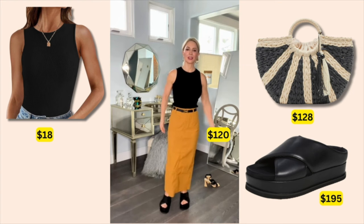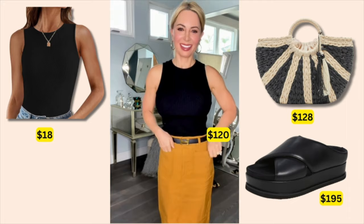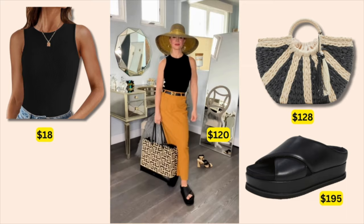Another easy daytime look: this Anthropologie maxi skirt is as stretchy as your favorite pair of leggings. I was doing squats and kicking my leg — it's really, really comfortable. The same black $18 tank, the same gold hoops. I added these super comfy black slides from Rome, and the same tote I showed you earlier. We like double duty, and that's what you'll see throughout this video.